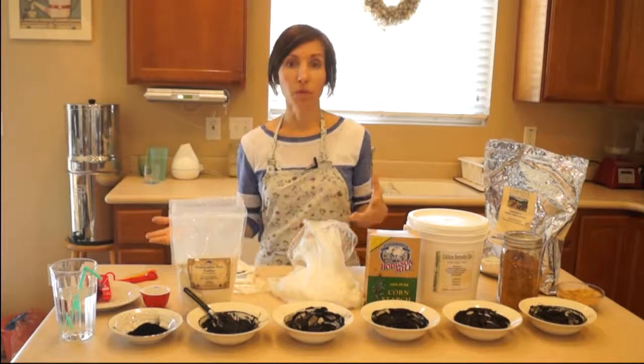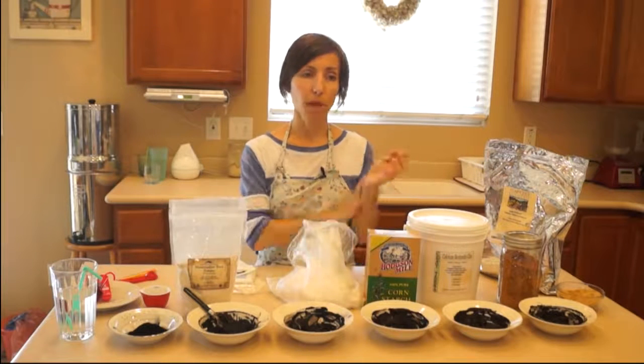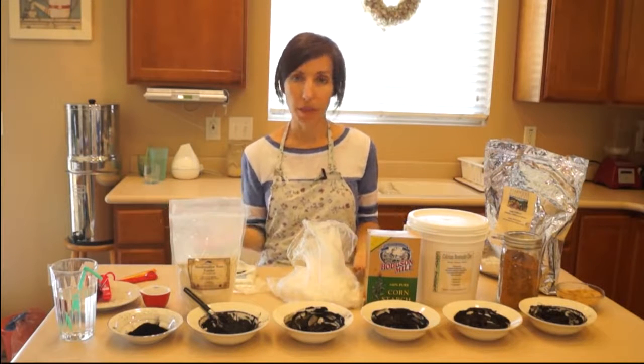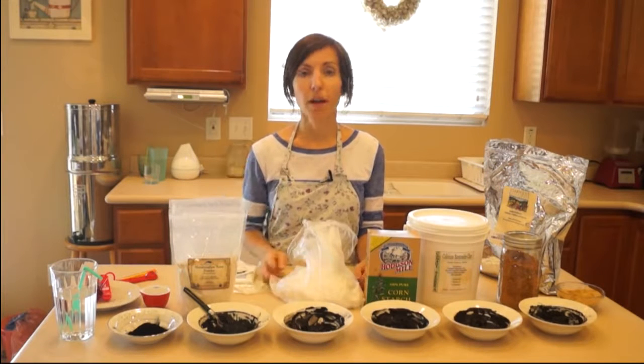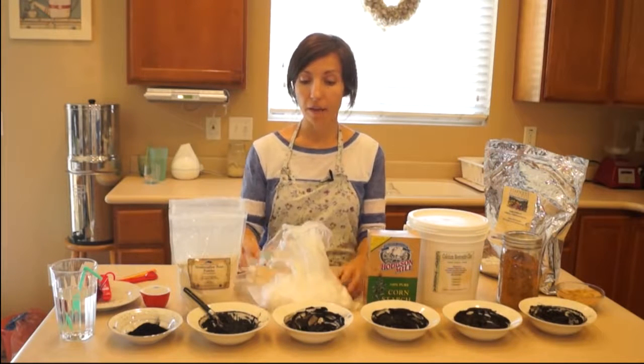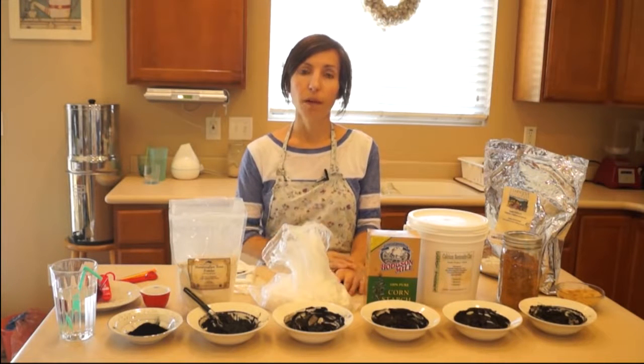With any wound, you have to reapply the bandages again and again. You can't apply an activated charcoal poultice, leave it on for days, and think that will do all the work. It needs to be refreshed — clean it off, reapply a new batch of poultice so it can be even more effective, draw out more, and so that infection doesn't develop.